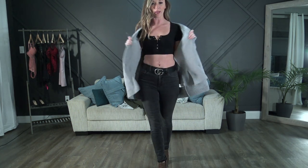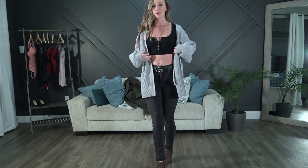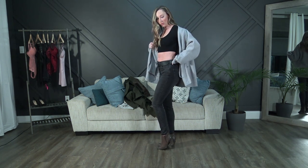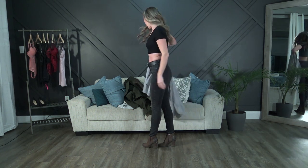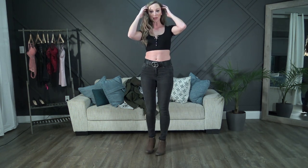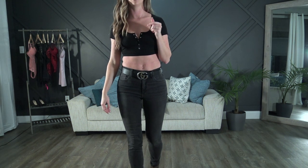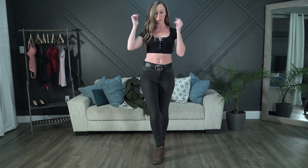Next up is the short-sleeve black snap crop top. I've got the black Dynamite jeans back on, my belt, and I added an oversized cardigan from Aritzia, plus little high-heel booties from Michael Kors — seems to be where I buy most of my footwear. This one has the ribbed material and the little snap detail, so you can button it all the way up or leave a few loose — whatever you prefer.